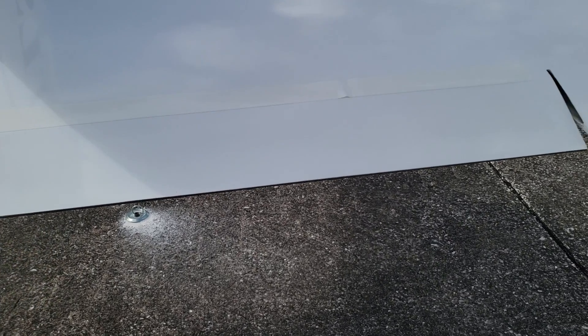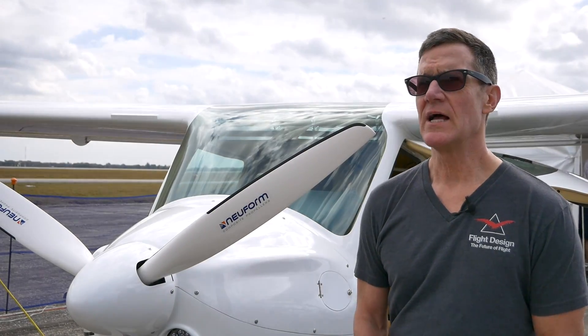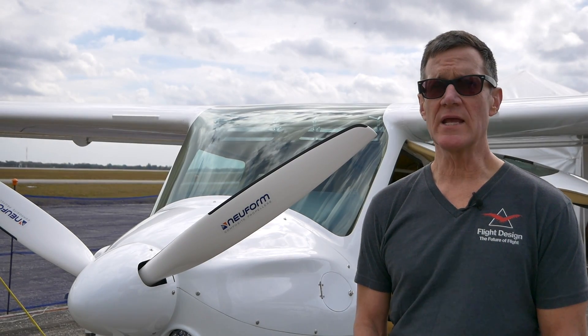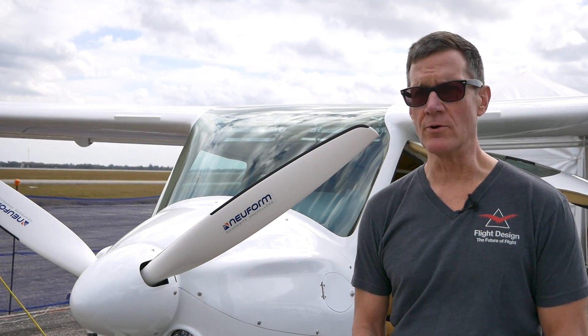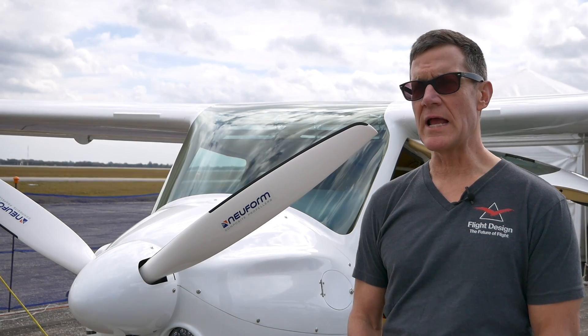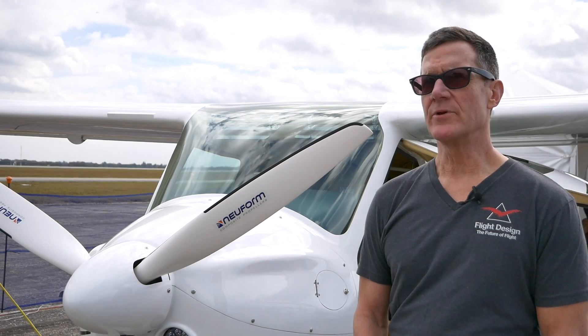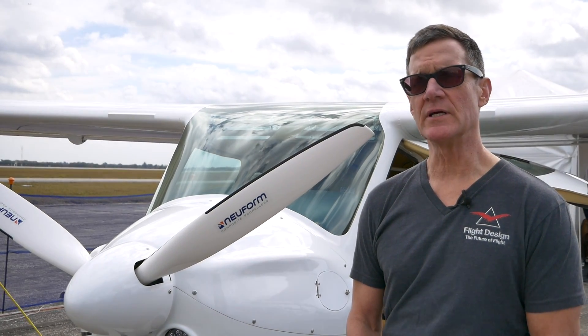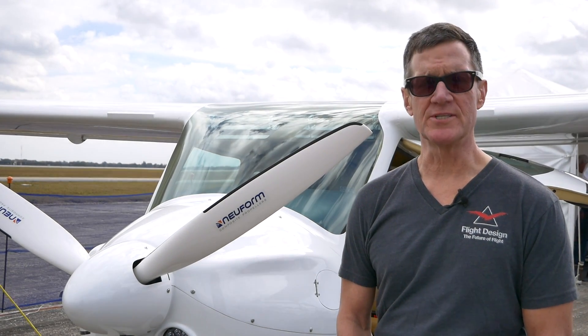The CTLSI carries an extra gallon of fuel compared to the standard CTLS, and is also more frugal with fuel than the carbureted version. We're burning about four gallons an hour at cruise. The airplane will cruise all day at 120 knots at max continuous, but if you engage the eco mode of the Rotax 912 IS, you can go over 800 nautical miles. We carry 35 gallons of fuel on board in the wings — it's probably more range than people can stand.